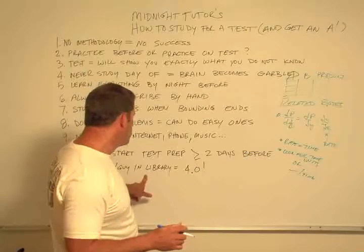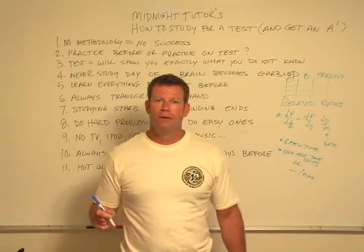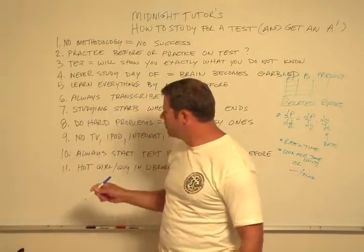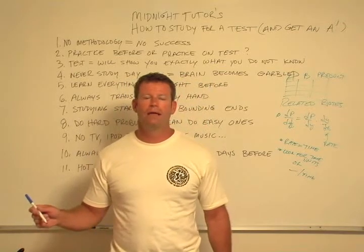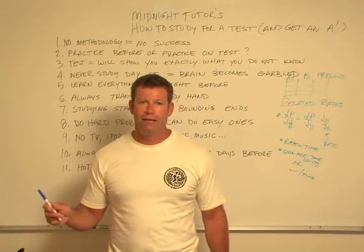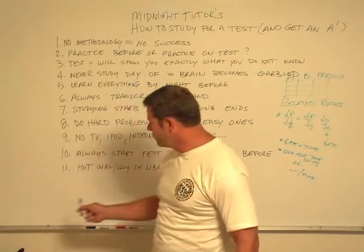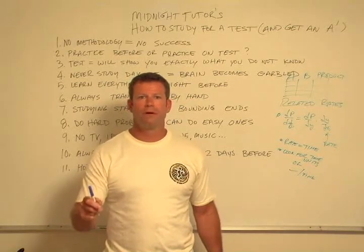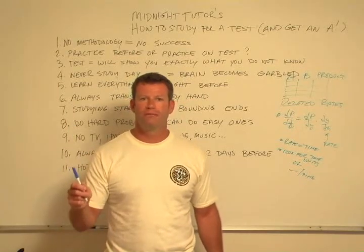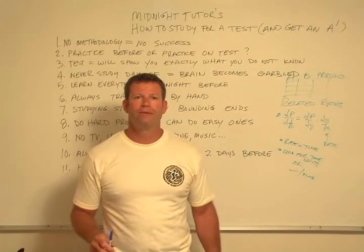Rule eleven: never underestimate the power of human desire. If you can find a hot girl or a hot guy who studies regularly in the library, you will get a 4.0. I lived that particular event when I was a sophomore in college, and it does work. If you have some reason to be in the library for long periods of time, you will get a lot of studying done.